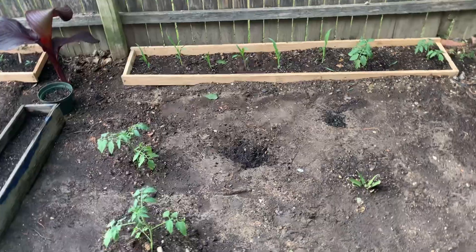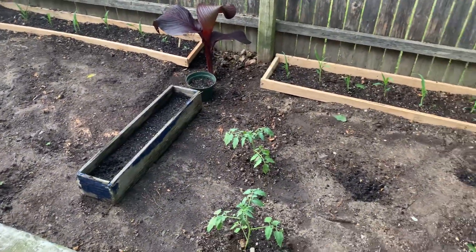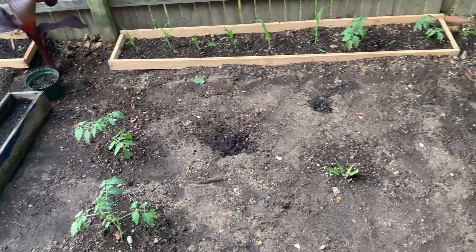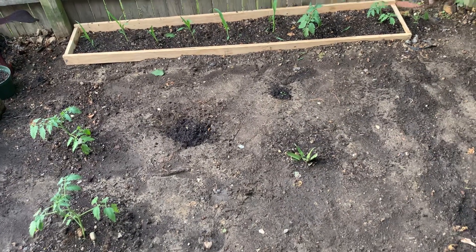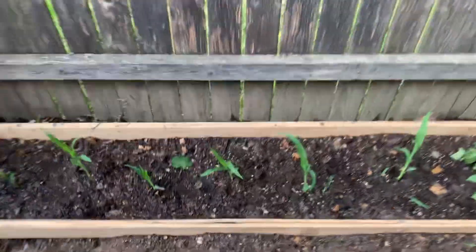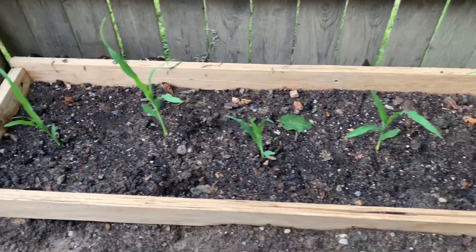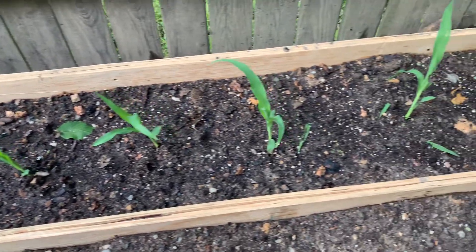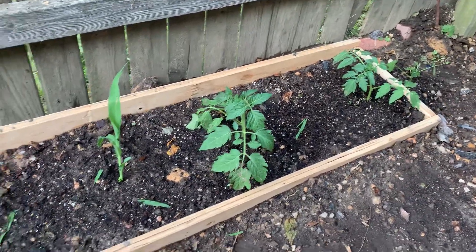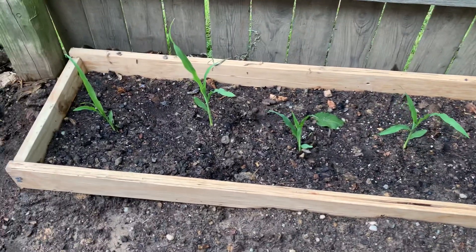It's a beautiful Monday afternoon. I just finished watering my plants. See, my corn is trying to grow up real nice — check it out. These corns are really, really sweet, so I just can't wait till they're fully grown so I can put them on the grill.